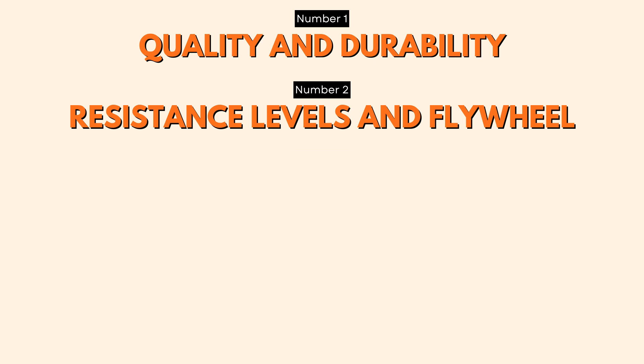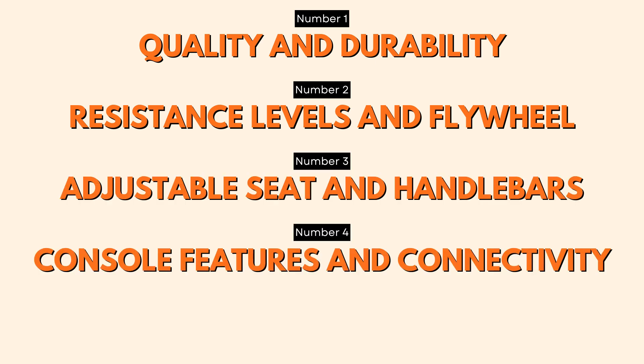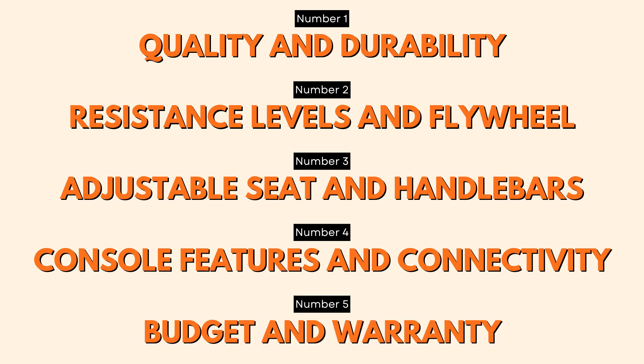And there you have it — five things to consider when buying a spin bike: quality and durability, resistance levels and flywheel, adjustable seat and handlebars, console features and connectivity, and budget and warranty.